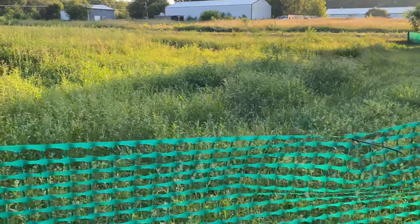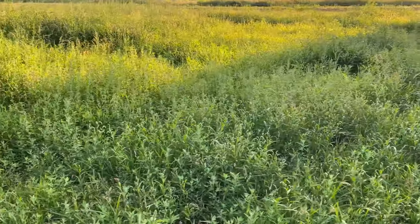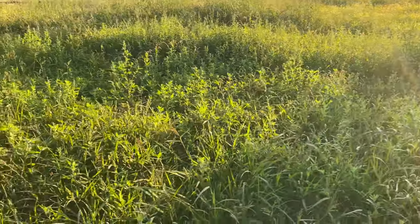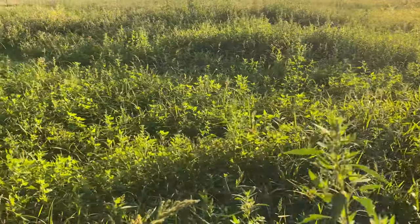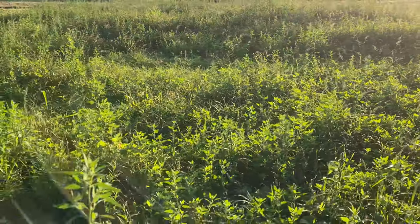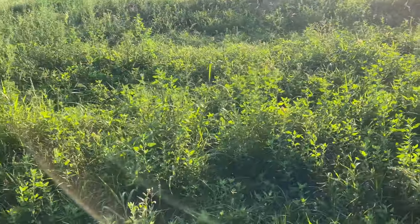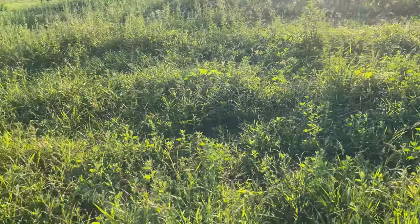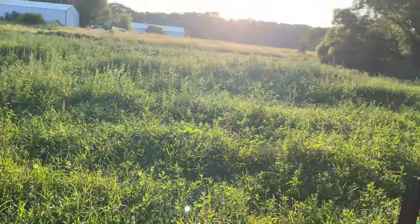This is our weed-free pumpkin patch that we've been making here. Believe it or not, it's actually completely full of pumpkins. That'll be something really cool to show you guys in the next couple of weeks or months — how that's developing. You come out here in the morning and it's just solid flowers all the way across. Dealing with weeds can be really tricky and take a lot of time, and anything you can do to just plant something, walk away, come back and harvest works out a lot better.